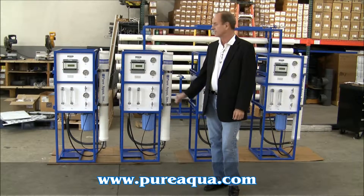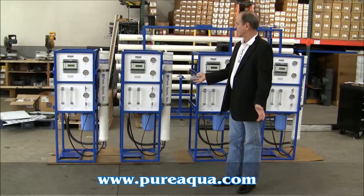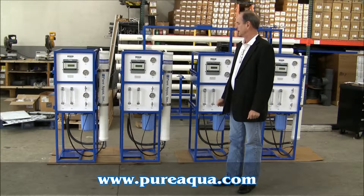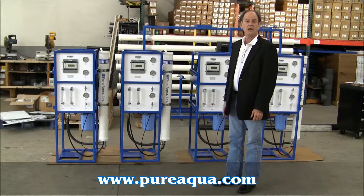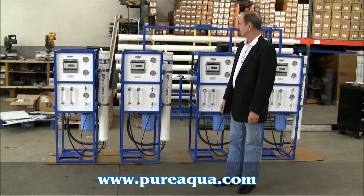I want to briefly describe some of the features. All four are identical. They're designed to treat well water of approximately 2,000 ppm TDS and produce product water of less than 100 ppm TDS, primarily for drinking water.